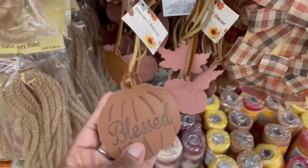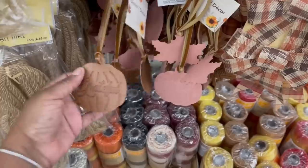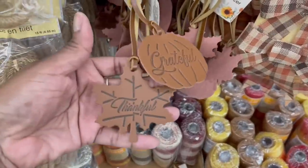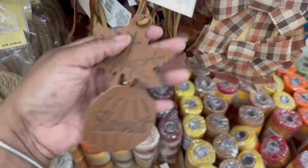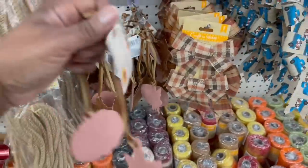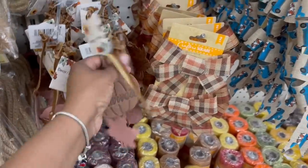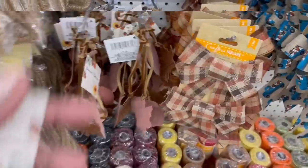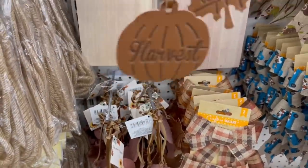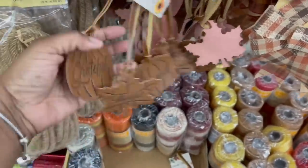I'm back in the aisle — I'm all over the place! Look at these leather-style ones: pumpkins with 'Grateful,' 'Thankful,' and 'Blessed,' two pumpkins and a leaf — how stinking cute! I've never seen these before. There's different ones too: 'Harvest' and 'Blessed.' Wait — they're individual, not a whole set of three. It's a set of two: 'Blessed and Harvest' and then 'Thankful and Blessed.'